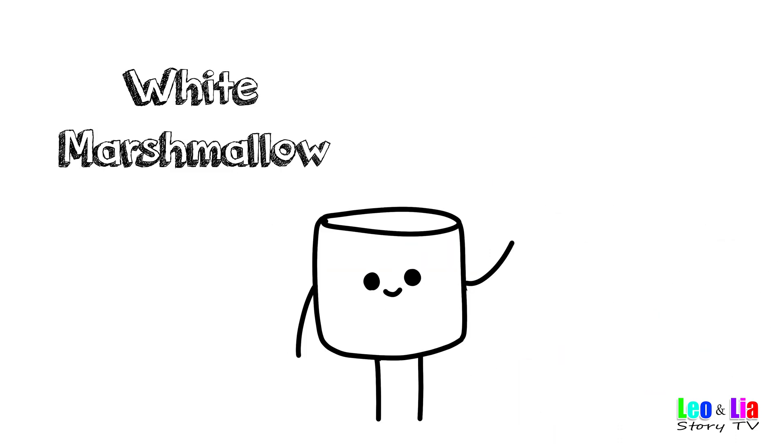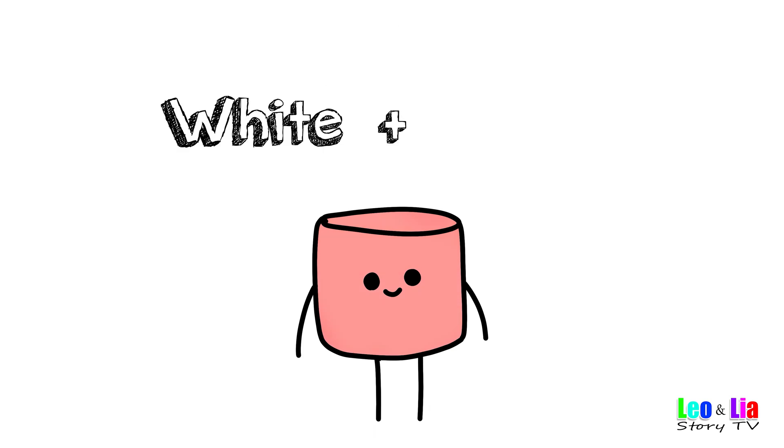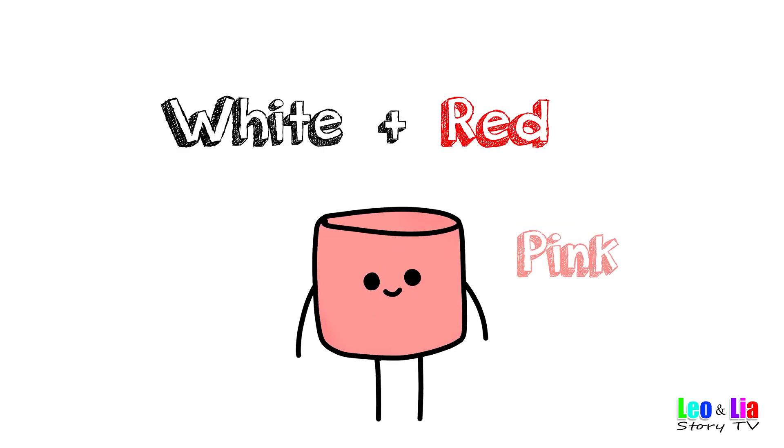White marshmallow mix with red — white and red makes pink!